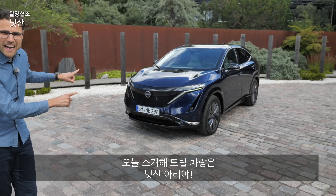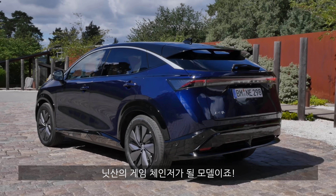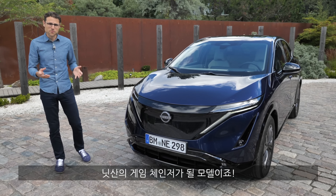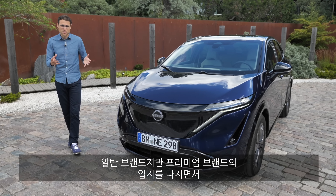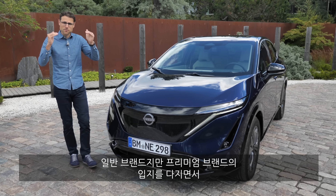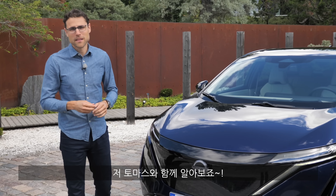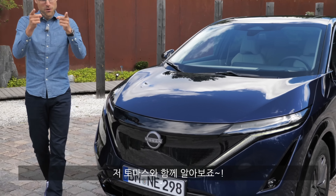This is the new Nissan Ariya, and it is a huge game-changer for Nissan as a brand. It will shake up the differences between a normal volume brand and a premium brand. But can it be a game-changer for the whole EV market? We'll find out together with Thomason Autogefühl for you.